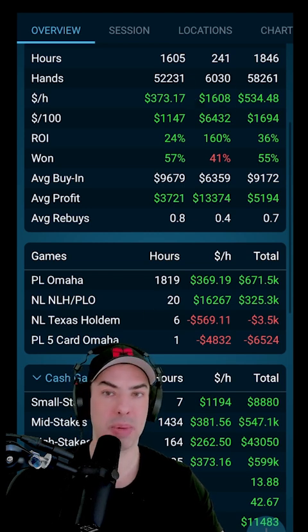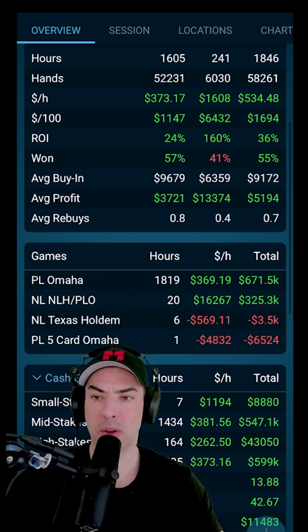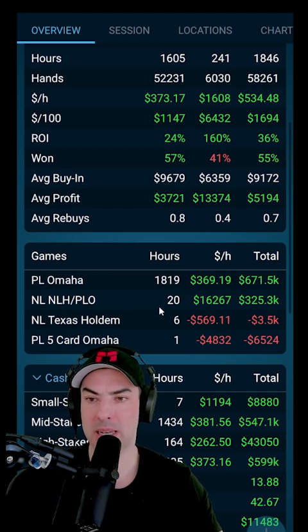You'll also notice that I'm a PLO player, so almost all of my hours are in PLO, with the exception of a No Limit Hold'em PLO tournament mix that I played here at the World Series.